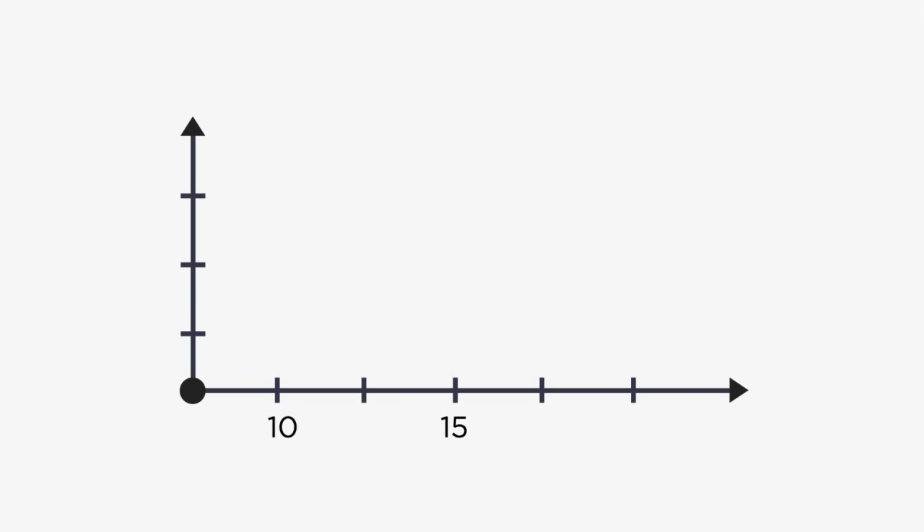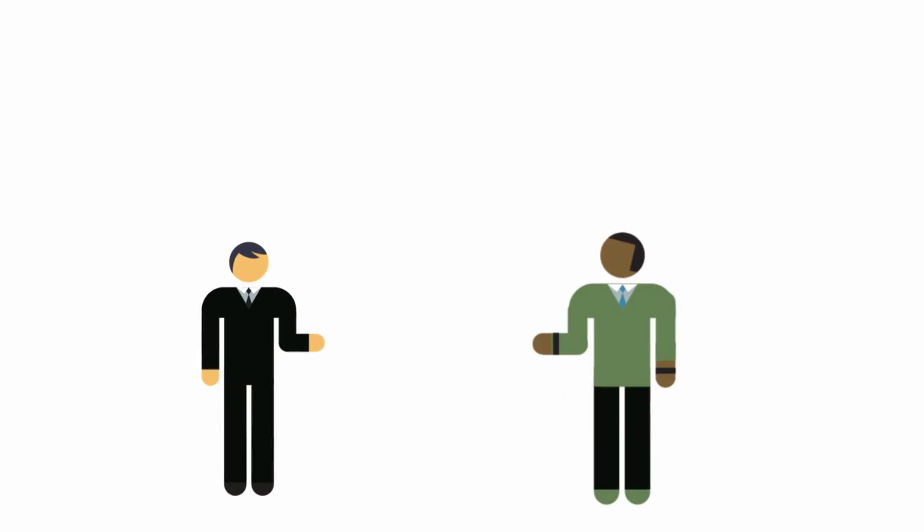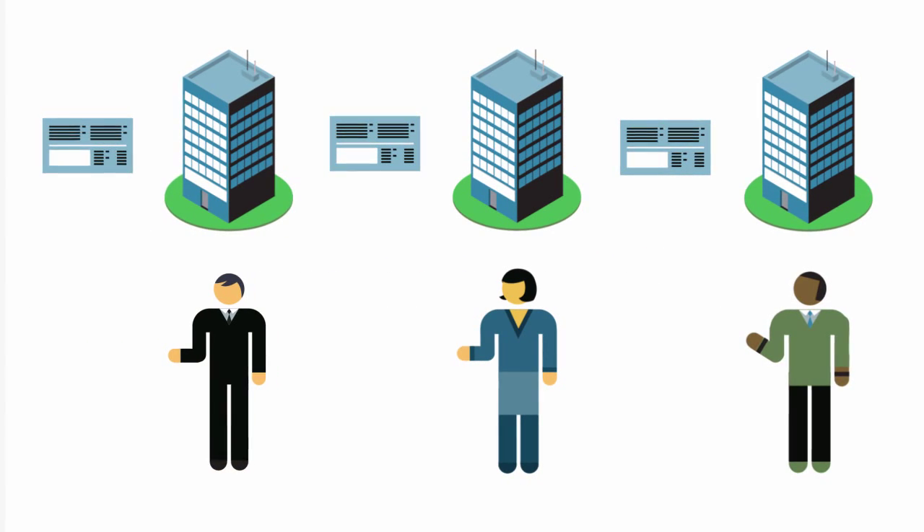Energy savings each year will more than offset your assessment payments. Like other property taxes, PACE assessments transfer to the new owner if you sell your building, and under most leases, can be shared with tenants.